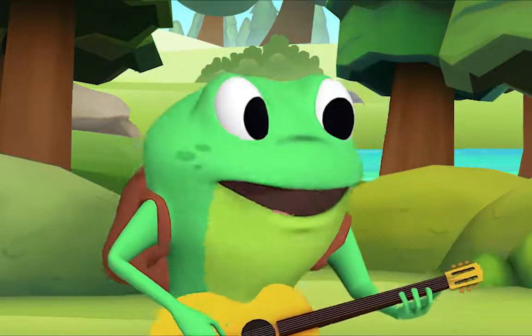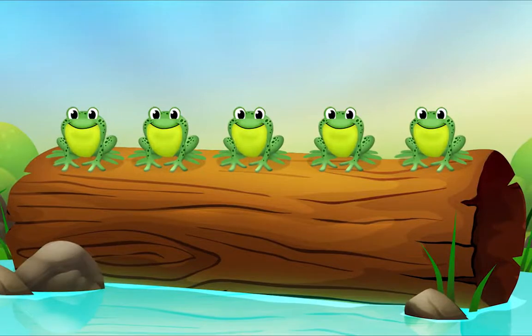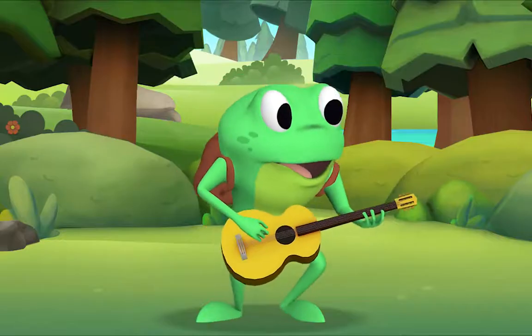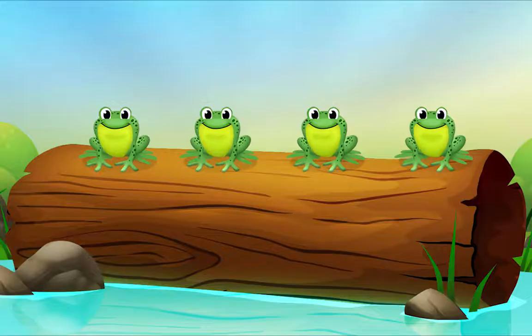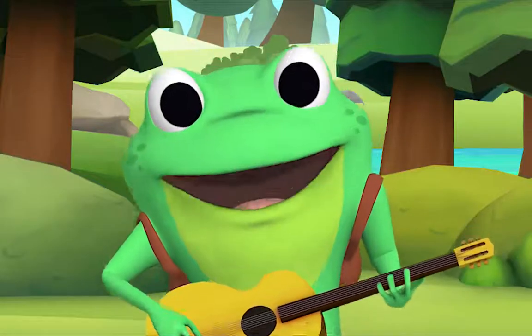Five little speckled frogs sat on the speckled log, eating the most delicious bugs — yum yum! One jumped into the pool where it was nice and cool; now there are four green speckled frogs. Now I want you to all sing along with me. How many frogs are there now? Four little speckled frogs sat on the speckled log, eating the most delicious bugs — yum yum! One jumped into the pool where it was nice and cool; now there are three green speckled frogs. How many? Three!